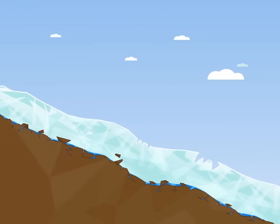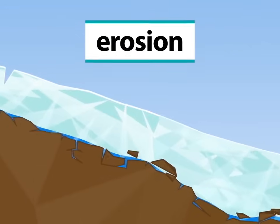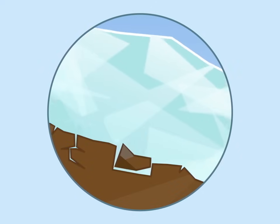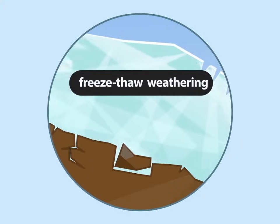Firstly, glaciers pick up material. We call this erosion. Water flowing along the bottom of the glacier seeps down into the rock below. When it freezes, it opens up the cracks in the rock. This is known as freeze-thaw weathering.